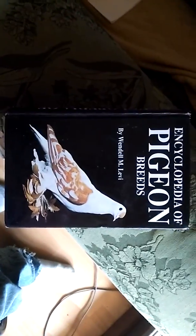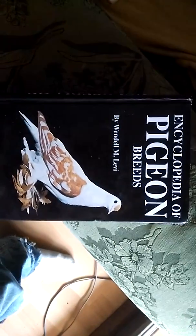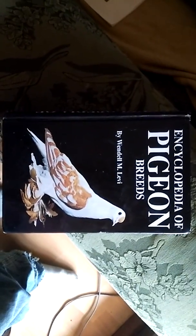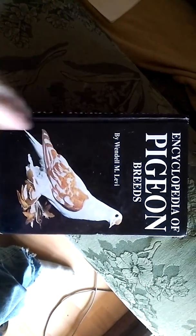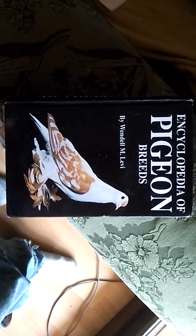Hello everybody. I figured it was a minute since I did a book review, and I had talked about this book prior, so I figured this would be a good one to start with for this week. I've got another pigeon book I'm going to be covering in another video, so be sure to look for that. This book here is called the Encyclopedia of Pigeon Breeds. It was written by Wendell Levi, originally in 1965, and the copy I have was a republish in 1996.